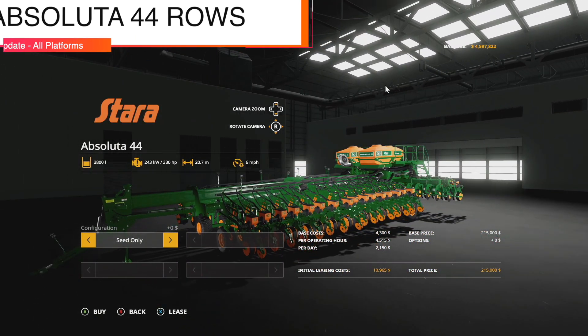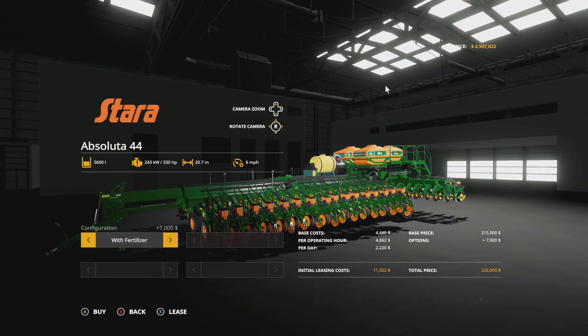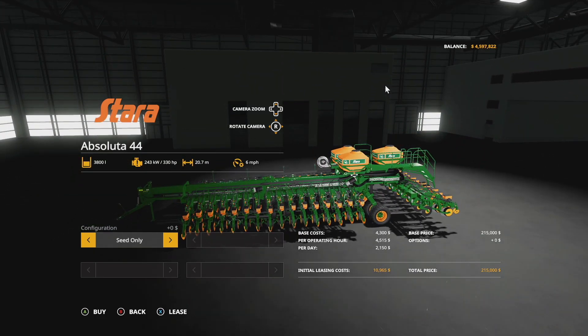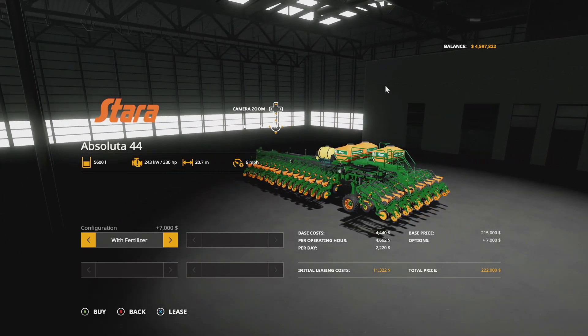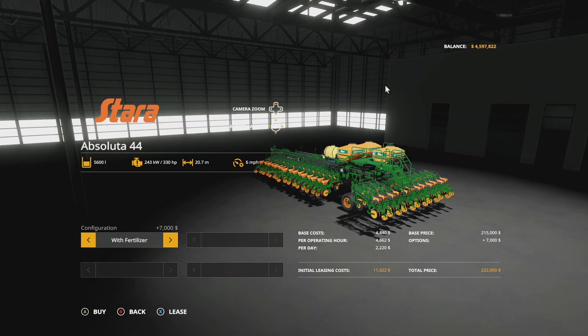An update to Clutch Simulation's favorite mod — the Stara Absoluta 44 Row, version 1.1. Optional fertilizer has been added, so you can choose seed only or seed with fertilizer — that's 3,800 liters of seed plus an additional 1,800 liters of fertilizer. They've also adjusted the driving particles so they lift up when going over bumps, and adjusted the power requirement to 330 horsepower.